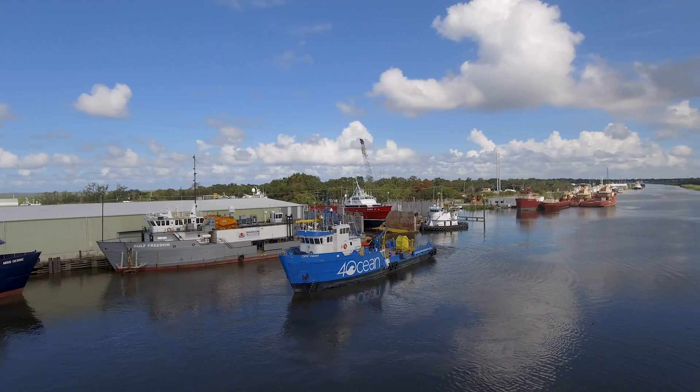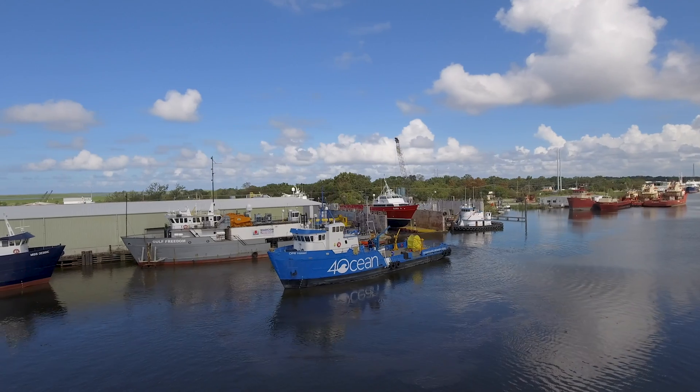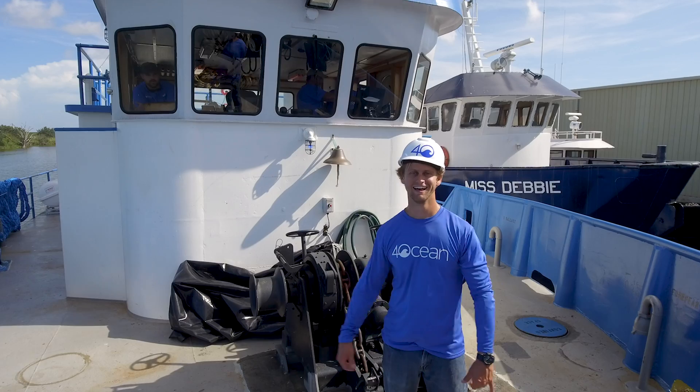You've now seen all the modifications we've had to do to this vessel. We're stoked to say we are on the one yard line and we are closer than ever to launching this vessel and cleaning plastic out of the ocean. Stay tuned!